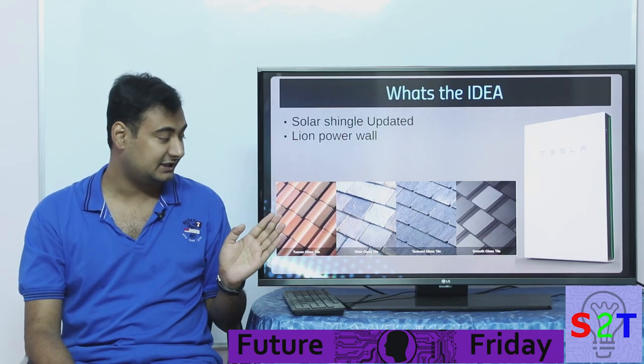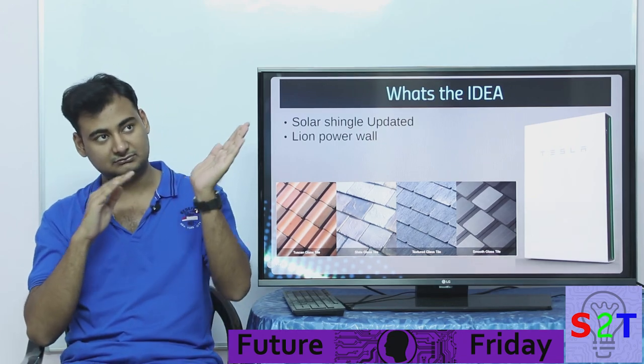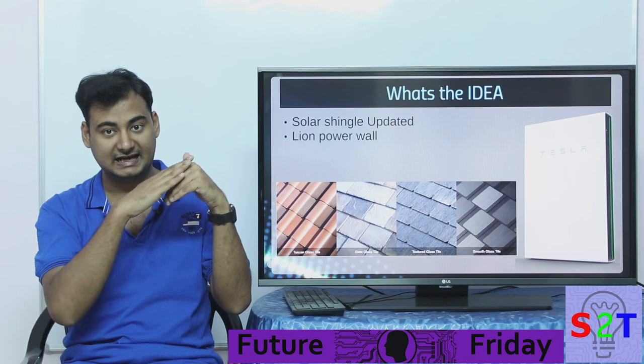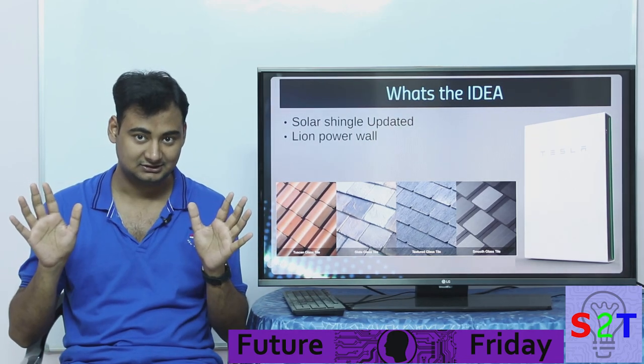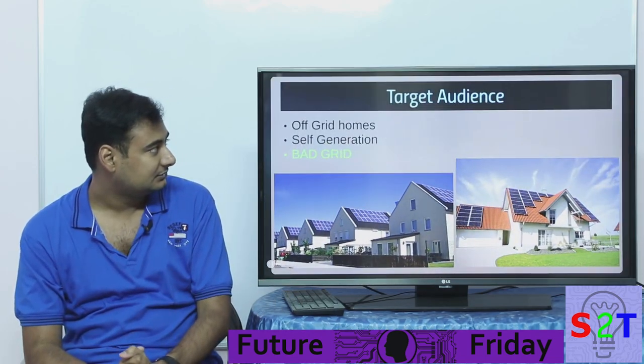The benefit is that if you look from top down you can see the cells, but if you look from the road or from a normal angle, you cannot see that these are solar cells. So that's the whole idea — stealth solar, in stealth mode.